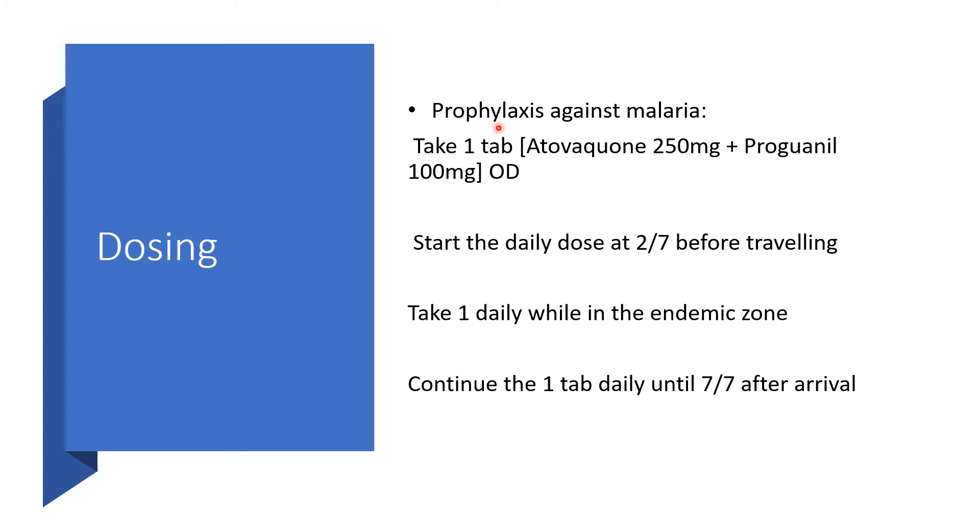For prophylaxis against malaria, if you are traveling from the Western world with less malaria to an endemic zone like Sub-Saharan Africa or Southeast Asia, take one tablet containing Atovaquone 250mg and Proguanil 100mg once daily. Start this two days before boarding your flight, take it daily while in the endemic zone, and continue on your way back until seven days after arrival.